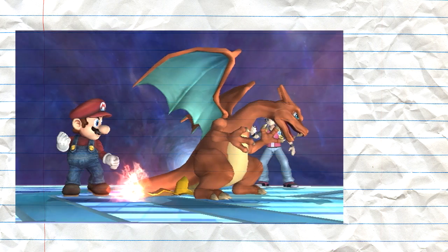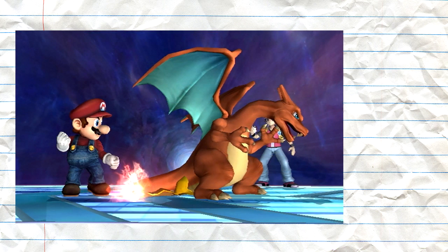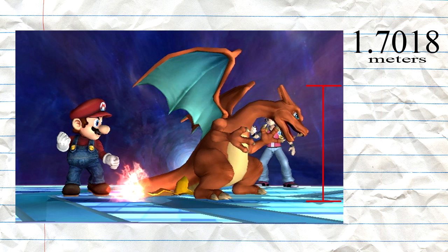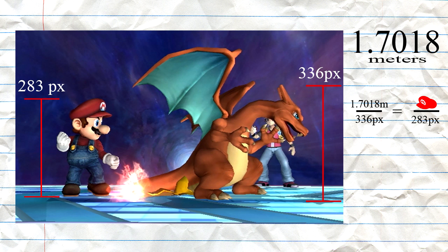How did I do this? I booted up my Super Smash Brothers Brawl disc, which was made by not only Nintendo, but Pokemon. Now the good thing about Pokemon is all of their species have a height and a weight, classified in the Pokedex. According to the Pokedex, the average Charizard is 5'7 or 1.7 meters tall. So by comparing him to Mario and setting up a simple proportion, I was able to determine that Mario is about 1.33 meters tall or 56.4 inches.